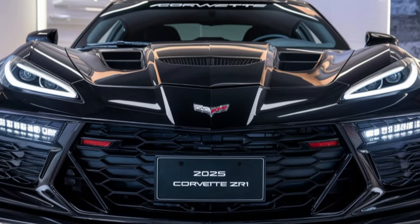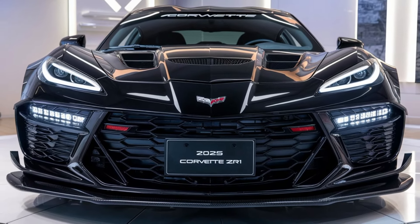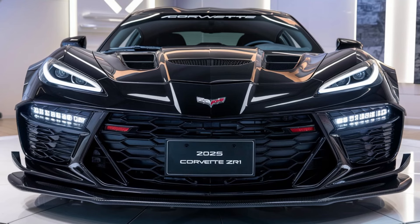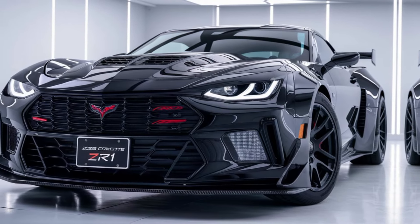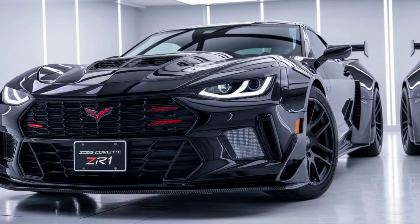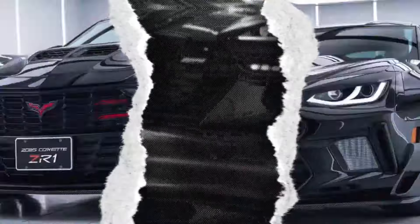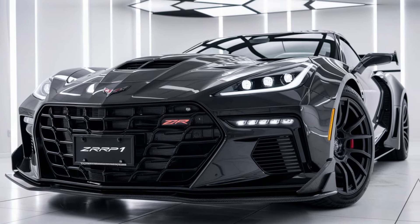The camera opens on a desolate desert road at sunrise, the silence broken by the distant growl of an engine. Emerging from the horizon is the 2025 Chevy Corvette ZR1, its aggressive stance and sharp design cutting through the stillness. A commanding voice begins to narrate: this is not just a car — it's the pinnacle of Corvette performance.